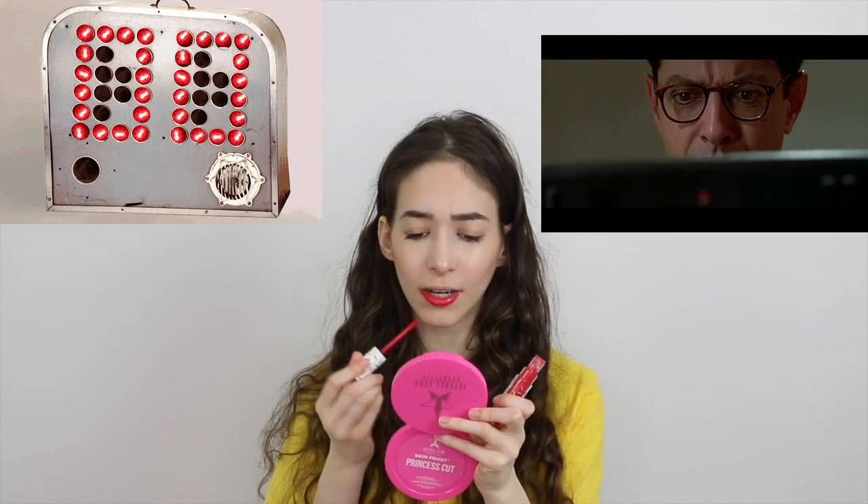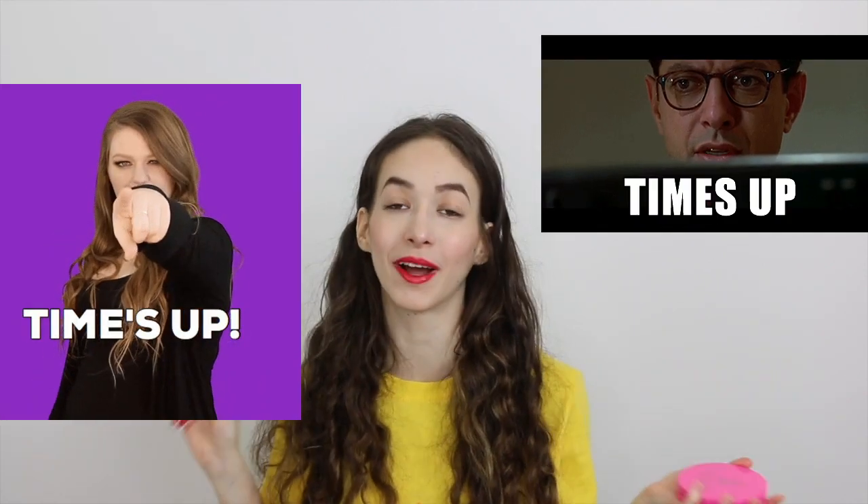It smells so good and that is it for my five-minute summer bold makeup look. I really hope you guys love this video. If you did, make sure to give it a thumbs up, subscribe to my channel, comment down below what you guys want to see next, and follow all my social media. I love you guys so much.